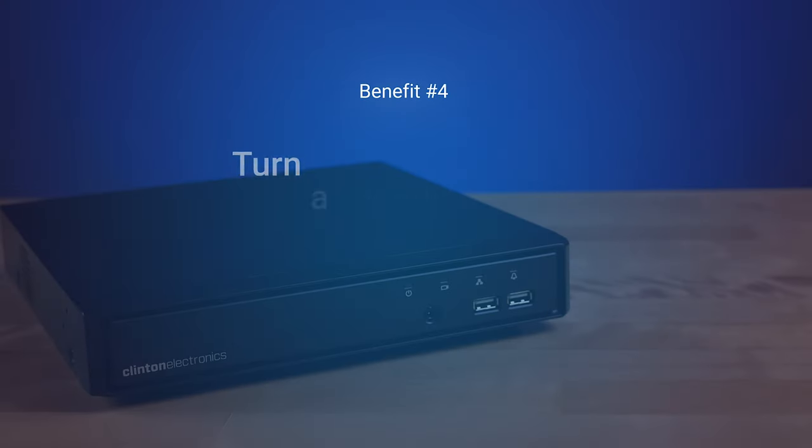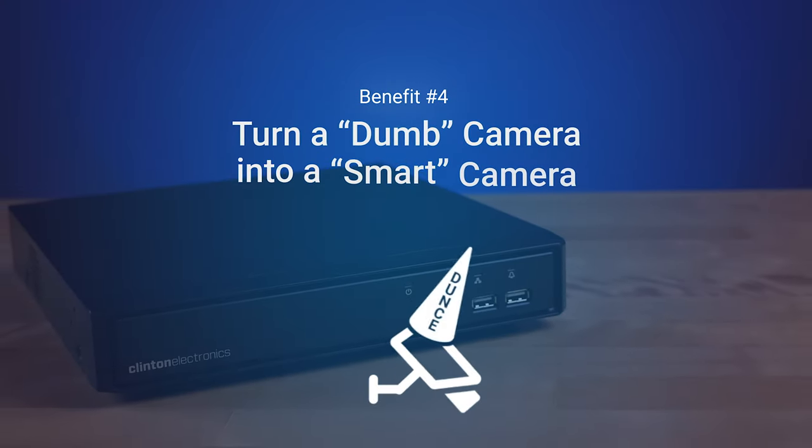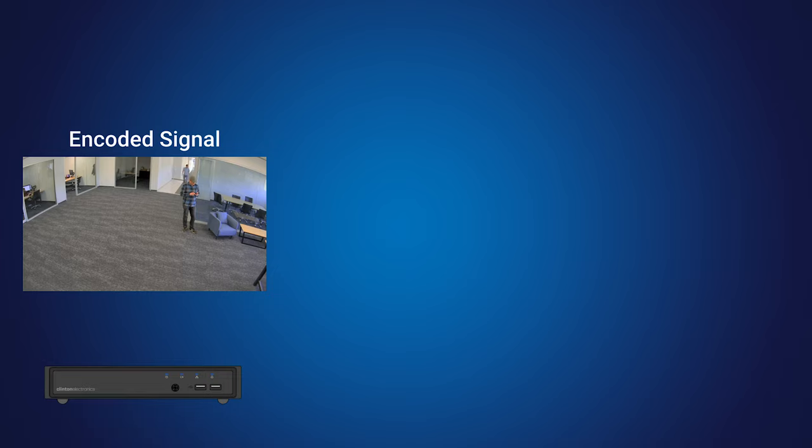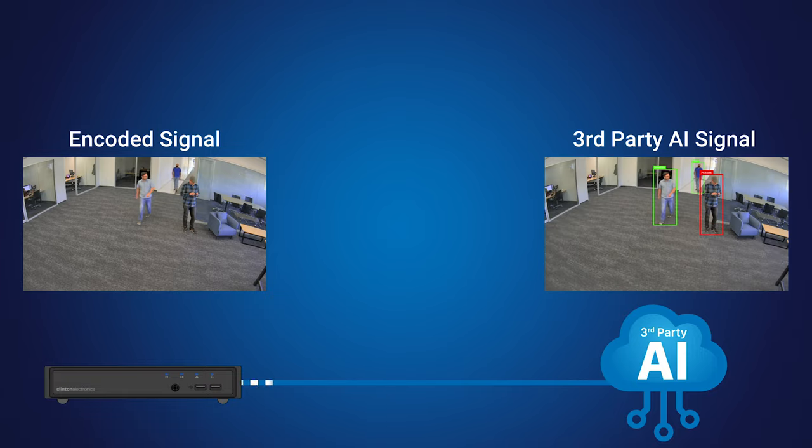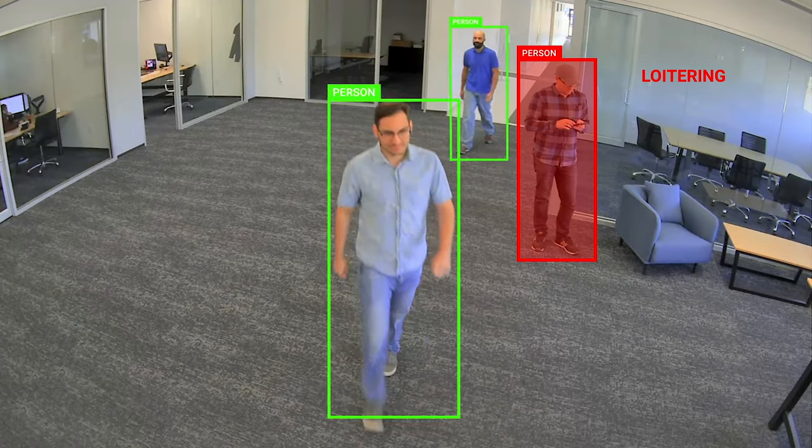Benefit number four: turn a dumb camera into a smart camera. The majority of today's new AI technology analyzes a video stream. By adding an encoder to your existing analog system, you can take advantage of the most recent advances in AI technology to help add value to your existing so-called dumb analog security system.